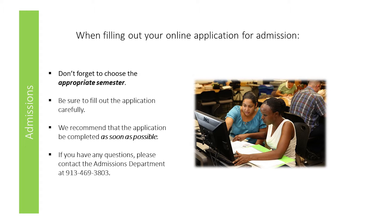Don't forget to choose the appropriate semester. Be sure to carefully fill out this application. We recommend that the application be completed as soon as possible. If you run into any questions, please contact the admissions department at 913-469-3803.